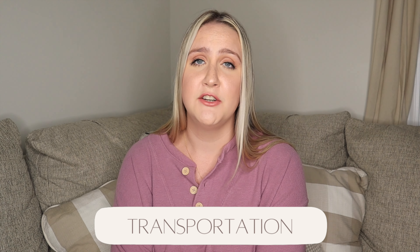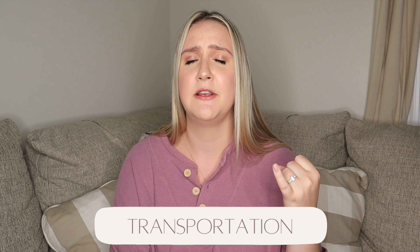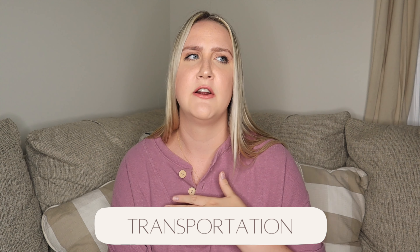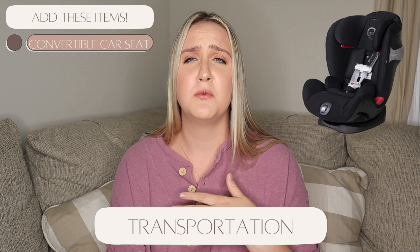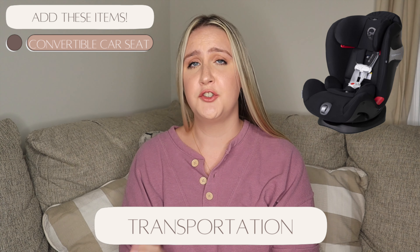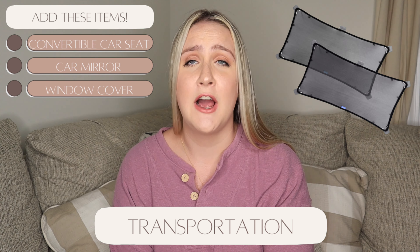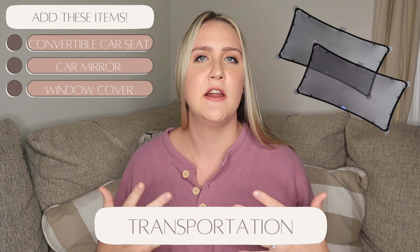For transportation, we registered for car seats. We chose to skip the infant carry car seat because they get really heavy fast and are only useful for a short time. We registered for two convertible car seats — one for each car — and were graciously gifted both. We also registered for two rear-view mirrors so we can see Reese in the back seat, and two magnetic shaded window covers to keep the sun out of his face. The magnetic covers do a great job staying up.